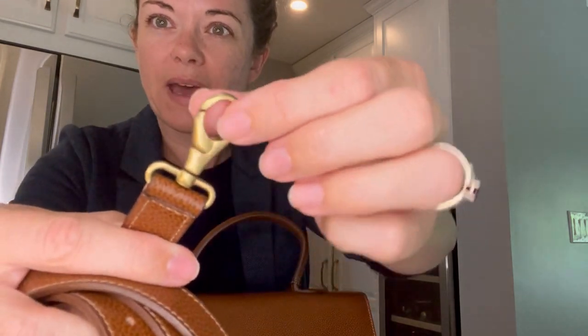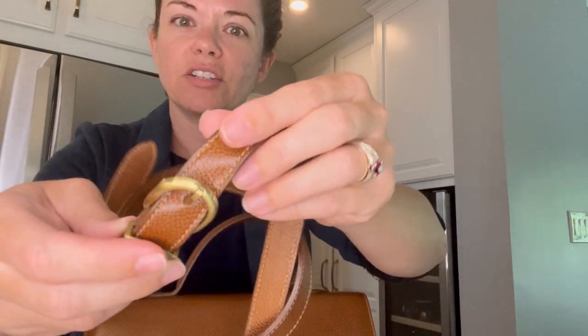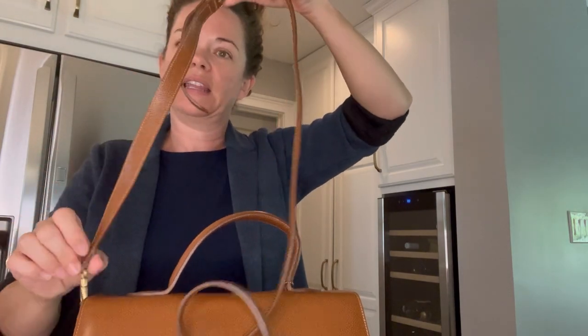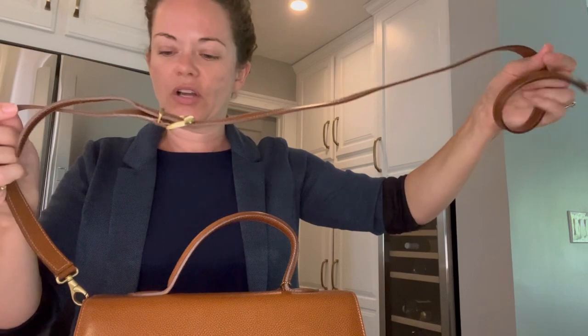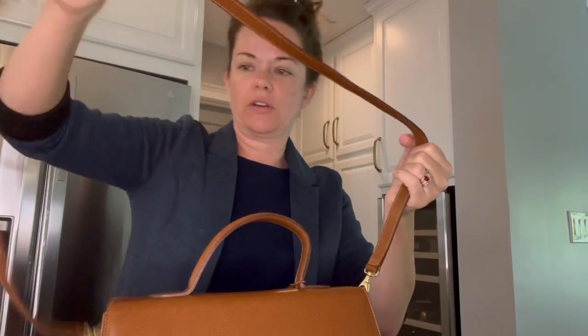This is a strap and their hardware is just completely different for this line. This is a Madison lobster clasp — very different, still solid brass. These are similar to like the Sheridan line in shape. Something I love about pretty much all vintage Coach straps is that they rotate. So you don't have to put them on exactly right — you can have it all twisted, then untwist it after you snap it on. That's a really great quality feature.